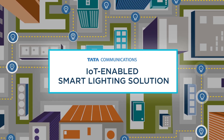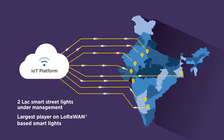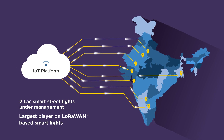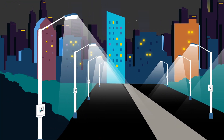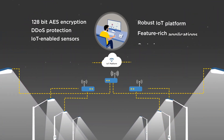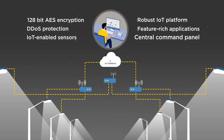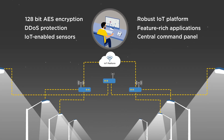Tata Communications is driving the Smart City Roadmap with its IoT-enabled Smart Lighting Solution. Riding on a LoRaWAN-based public network, our IoT-enabled sensors collect and transmit data across the lighting infrastructure to the central command center, all in real-time.